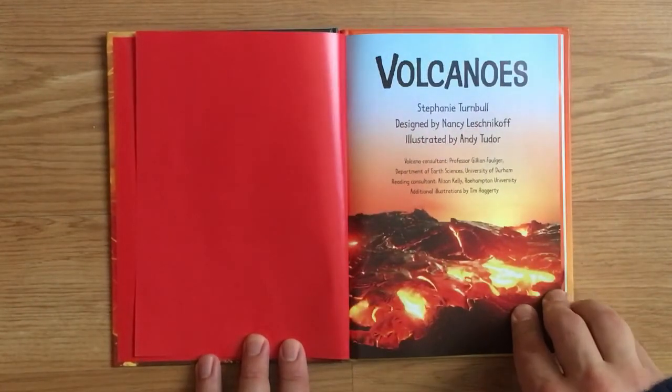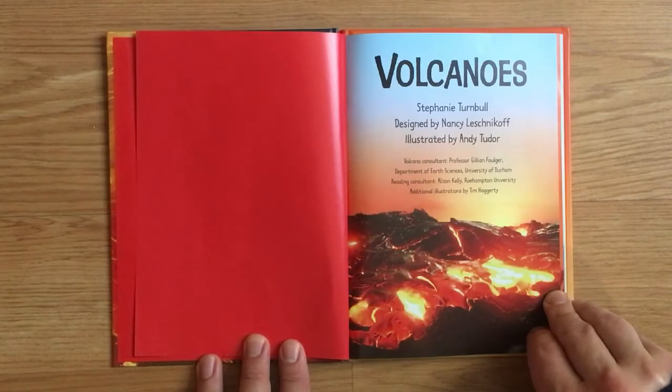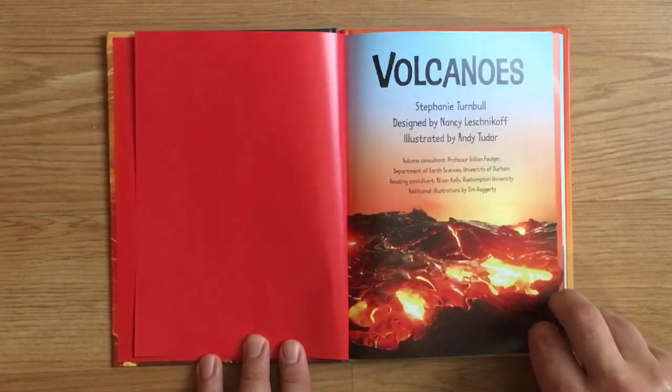Volcanoes by Stephanie Turnbull, designed by Nancy Leshnikov, illustrated by Andy Tudor, volcano consultant Professor Jillian Folger, reading consultant Allison Kelly, additional illustrations by Tim Haggerty.